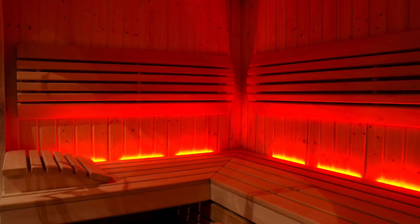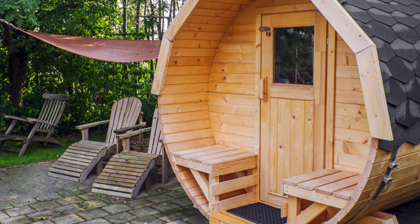Feeling confused about choosing between an infrared sauna and a traditional dry sauna? Both offer unique benefits, but they differ in how they deliver heat and their overall impact on your body. In this video, we're going to break down the key differences and help you decide which one might be right for you.